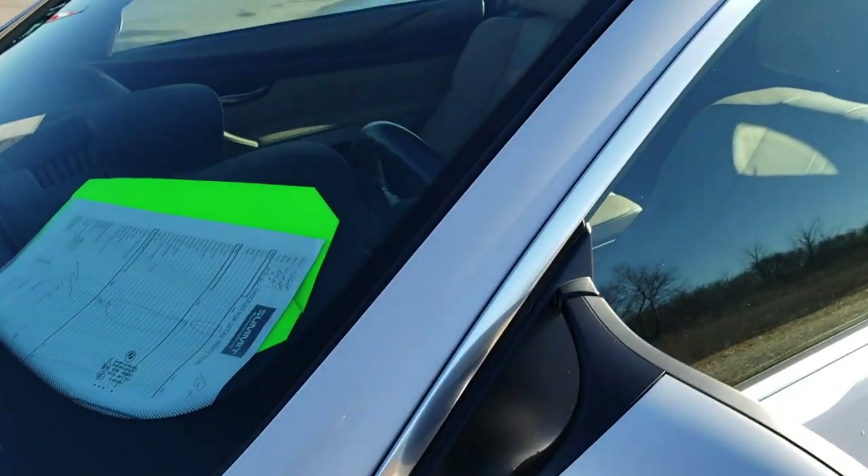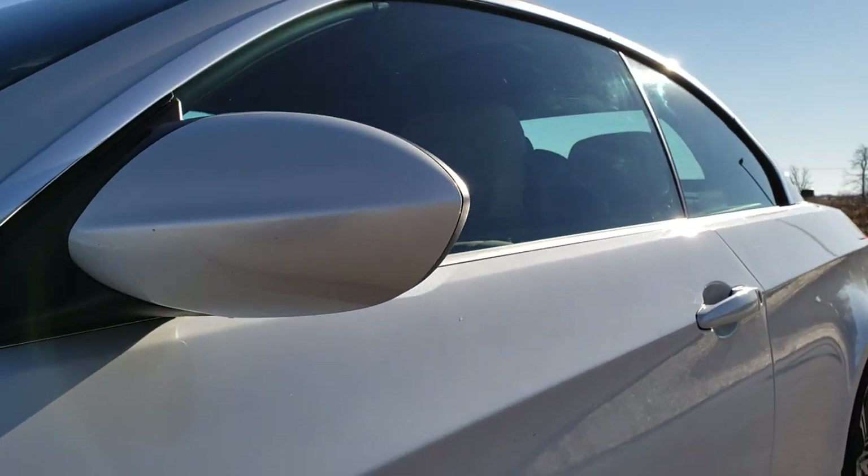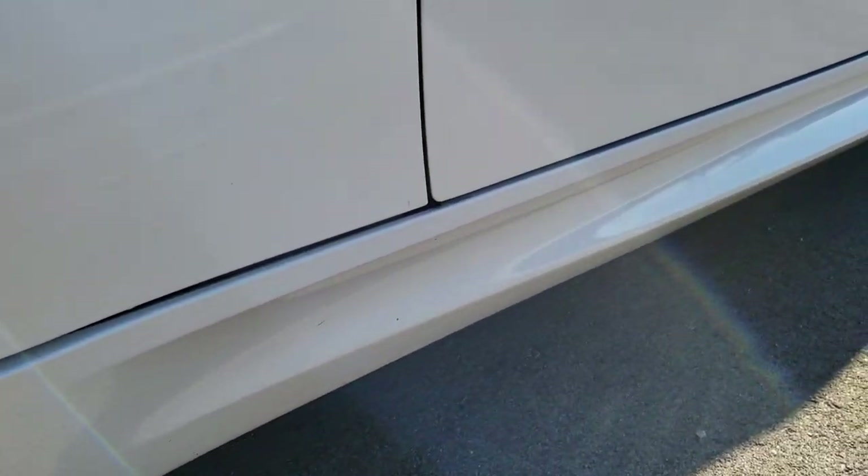Nice white diamond color. We shoot all of our videos in 1080p, so if you have HD capabilities on your computer, tablet, or smartphone device, turn them on right now because it is like you're right here looking at the car with me.